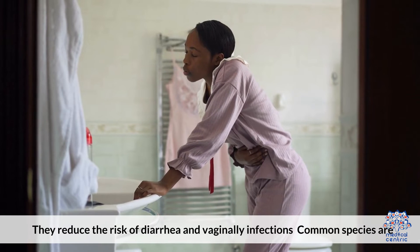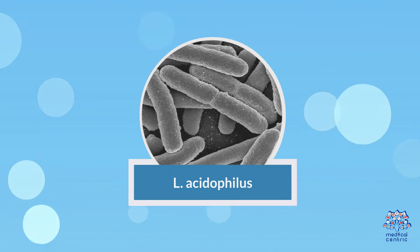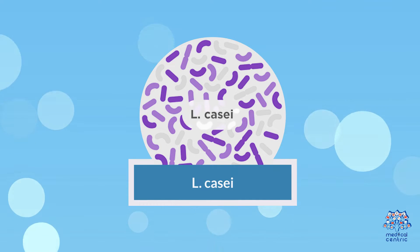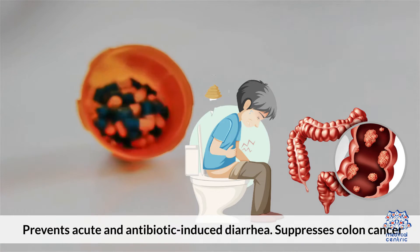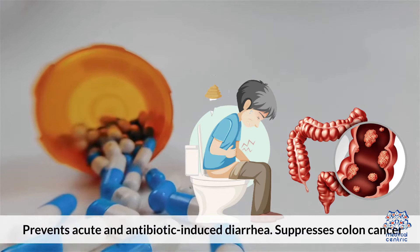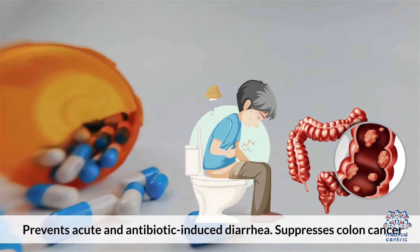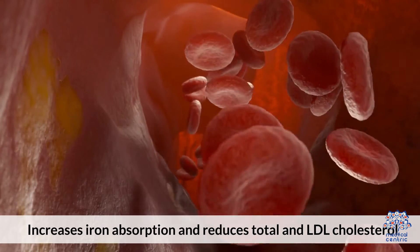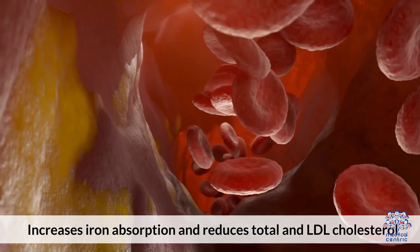Common species of Lactobacillus are: L. Acidophilus — effective against vaginal infections, reduces bloating and IBS, and reduces cholesterol. L. Casei — prevents acute and antibiotic-induced diarrhea and suppresses colon cancer. L. Plantarum — increases iron absorption and reduces total and LDL cholesterol.